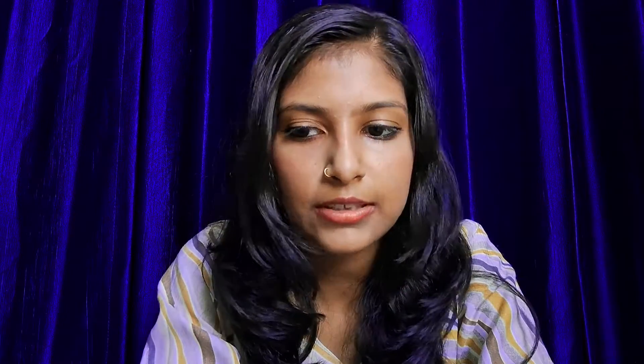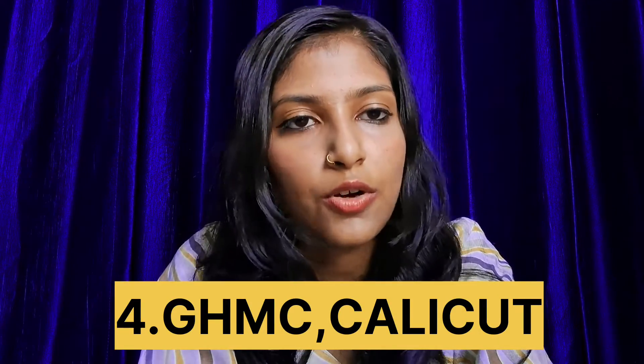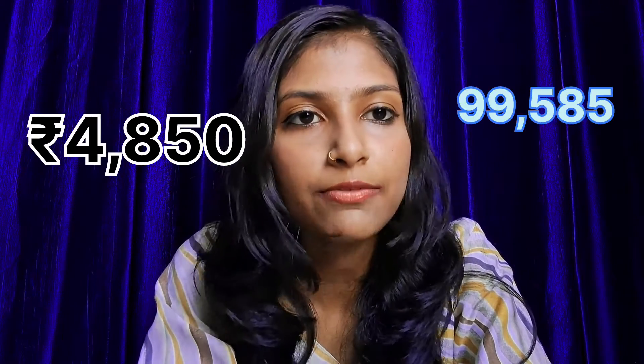Number 5th college is Maharaja Chhatrasal Bundelkhand Vishvidyalaya Chhatarpur which is in Madhya Pradesh. First year college fees is 5,940. Number 4th college is Government Homeopathic Medical College in Calicut. First year college fees in this college is 4,850 with an all India cutoff of 95,585.